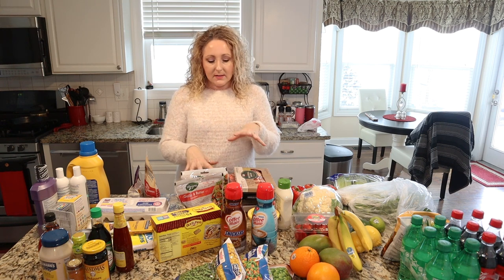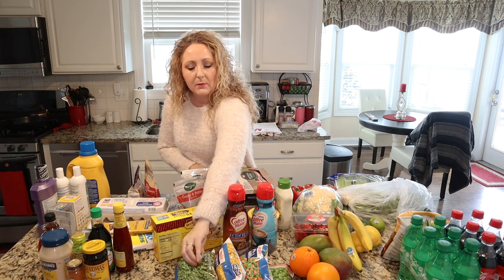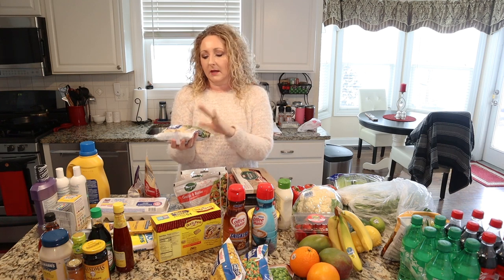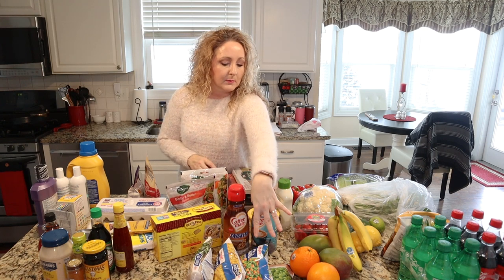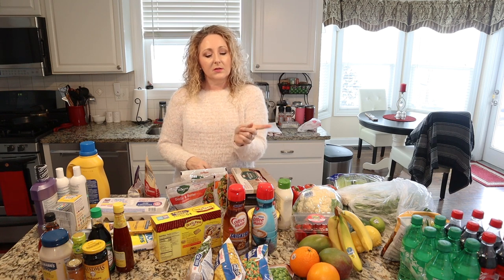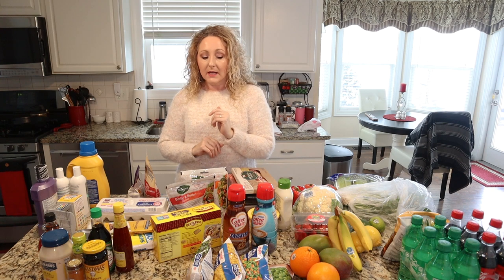Let's move on to some of the cold stuff. I was running low on my frozen veggies, and these are ones I always keep on hand: green peas, sweet corn, peas and carrots, and lima beans. I'm not really planning on using those this week, but they were on sale so I'll be using them for stocking up.